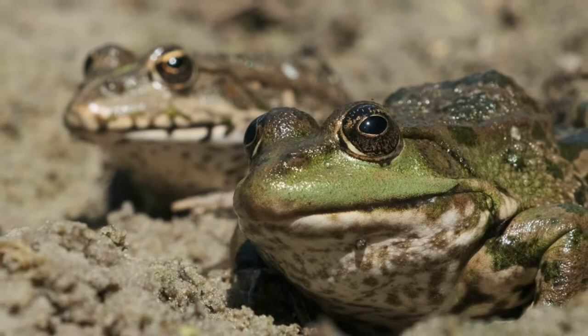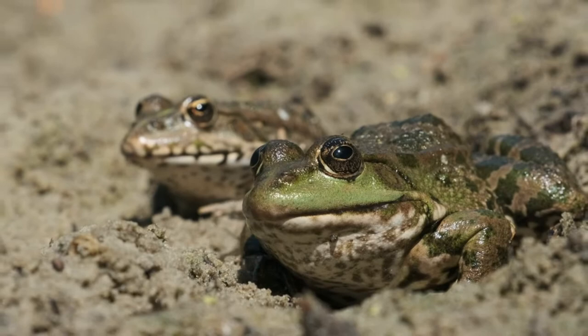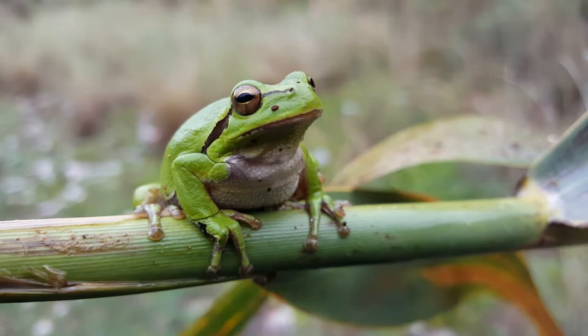Bullfrogs live across much of the United States. They range as far north as Canada and south into Mexico. They have spread and are now found on other continents like Europe, Asia, and South America. Their preferred habitat is standing or slow-moving bodies of freshwater such as lakes, ponds, and marshes. They are generally found near the edges, hidden in plants.